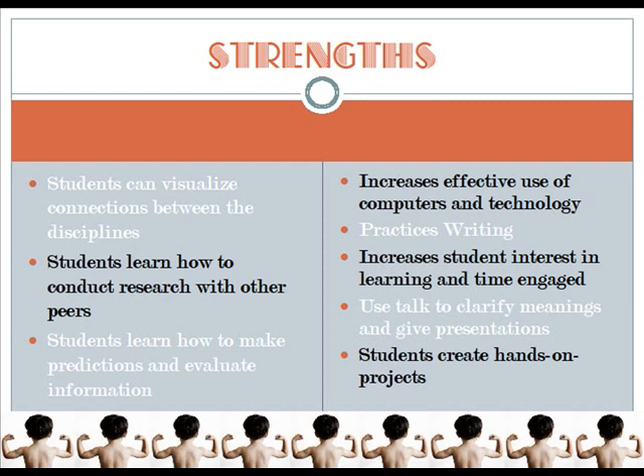Here are some examples of thematic unit strengths. Students can visualize connections between the disciplines. They learn how to conduct research with other peers, how to make predictions, and how to evaluate information. It increases their effective use of computers and technology. They practice writing, it increases student interest in learning and time engaged, and it uses talk to clarify meaning and give presentations. Students are also able to create hands-on projects.